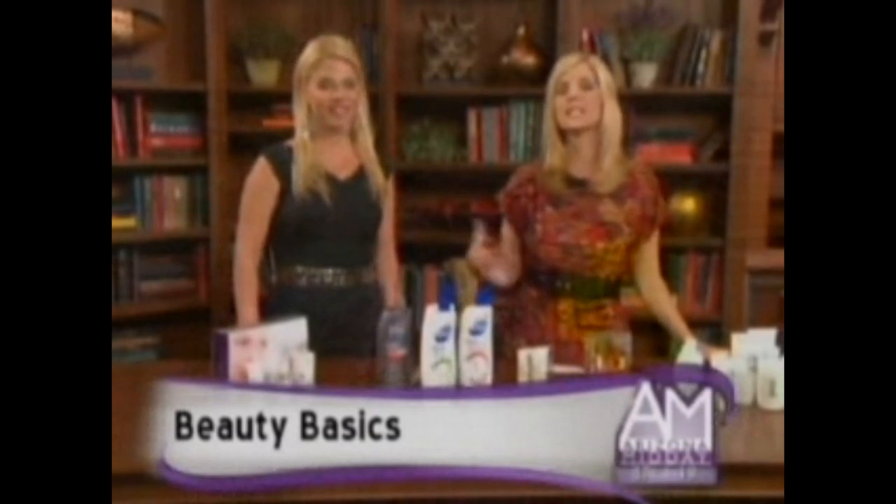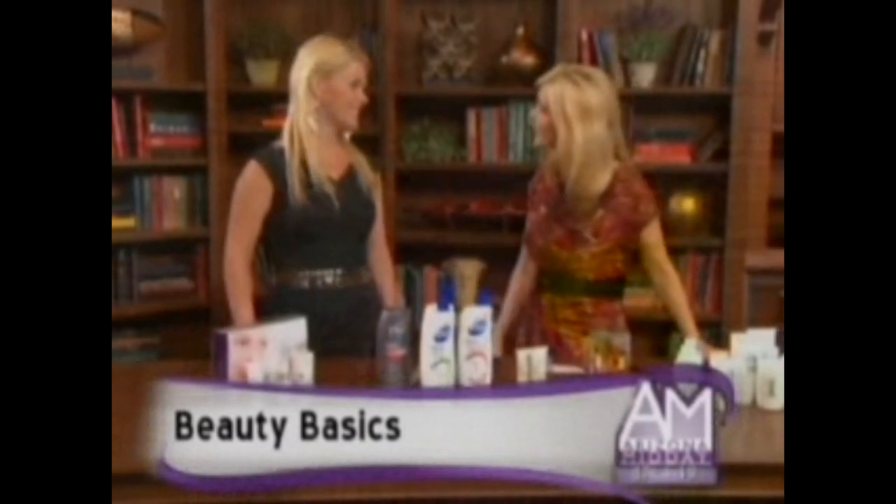Celebrities always look like they have the perfect hair and skin, right? But behind the makeup and more are flaws just like the rest of us. Today, celebrity makeup artist Mickey Williams is here and she's going to show us how we can cover up and look like a sensational star.